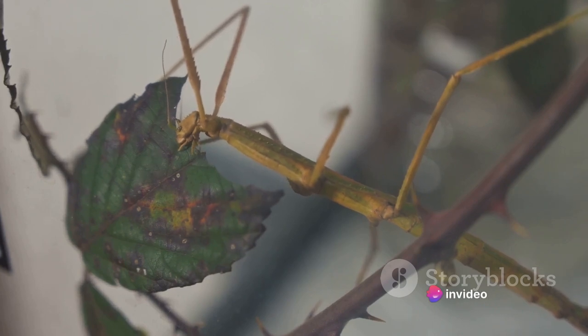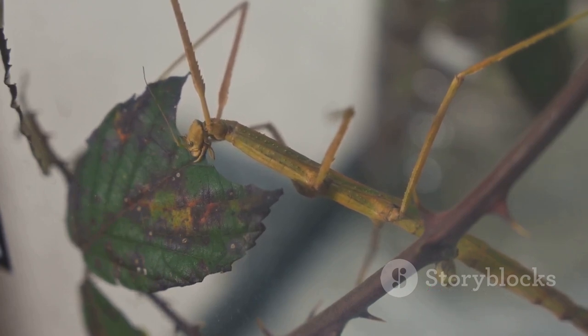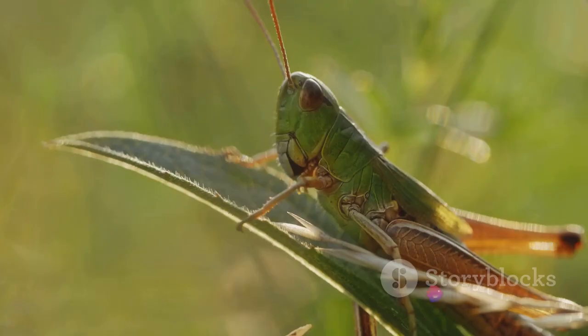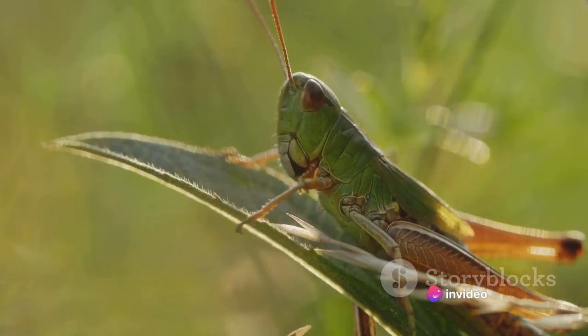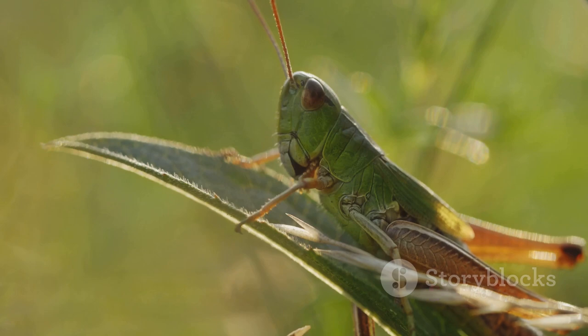Another fascinating aspect of leafhopper biology is their coloration. Many leafhopper species exhibit vibrant colors and intricate patterns, making them one of the most visually striking groups of insects. These colors are not just for show — they serve a vital purpose in leafhopper survival, acting as camouflage against predators, and in some cases, a warning signal indicating that the insect might not be a tasty meal.